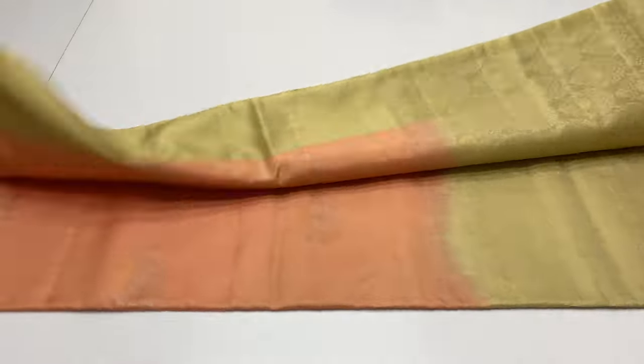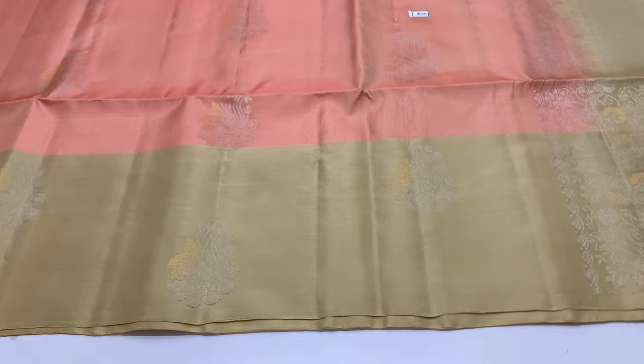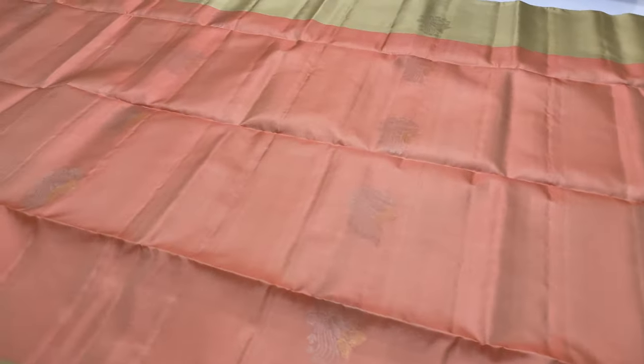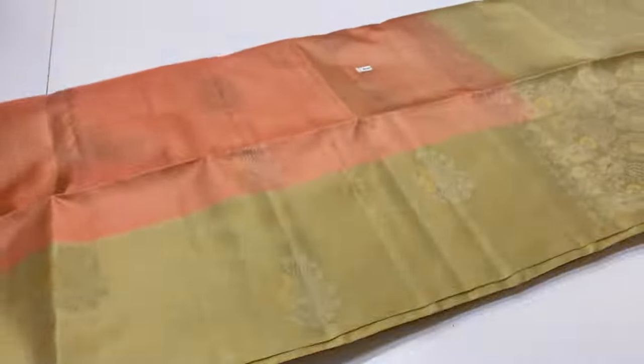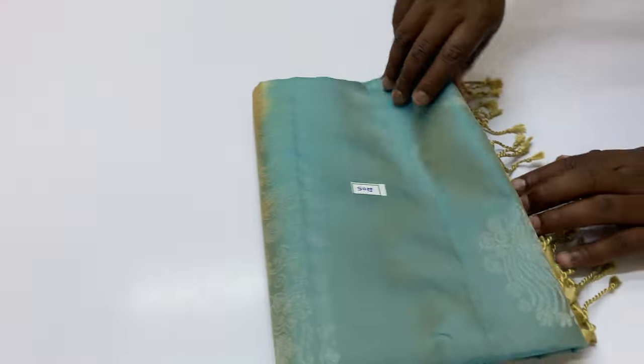Next saree — pallu and blouse half white, sandy color. Body portion pastel pink. Saree code 204. This is a handloom made unique piece. If you want to make a custom order, you can contact via WhatsApp. You can get the same saree again. Saree code 204.